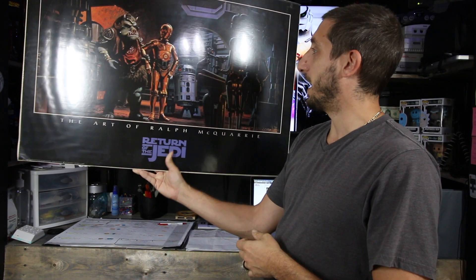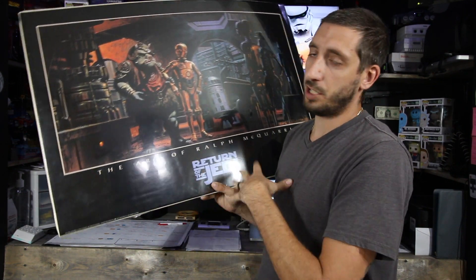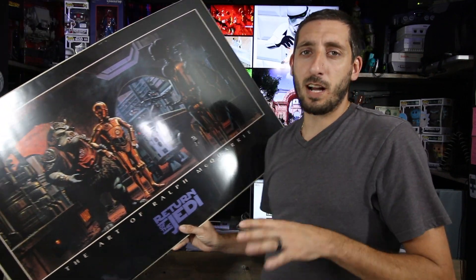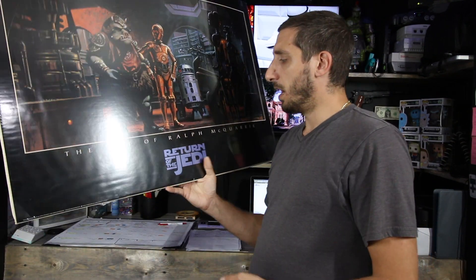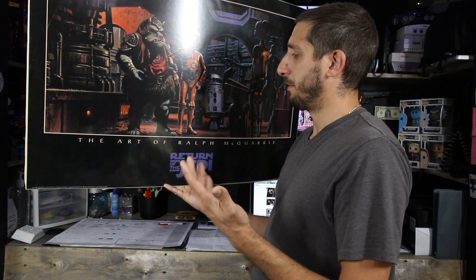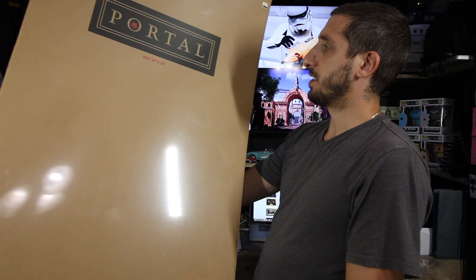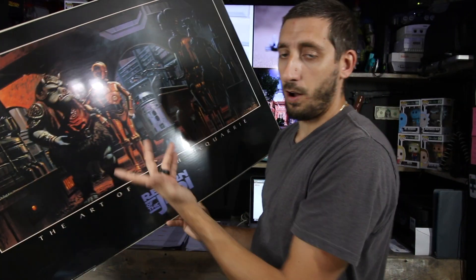I'm a huge Star Wars fan so I'm probably gonna end up keeping these — I paid about ten bucks apiece. The first one is a Return of the Jedi poster that says 1997 on it. I'm not sure if that means it's from '97 or if it's just the artwork or a copy, since it does say litho. I think it was probably around $10-$20. They're all 24 by 36, in plastic on cardboard.